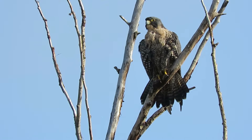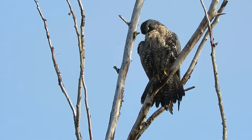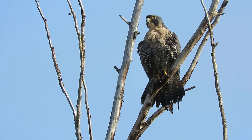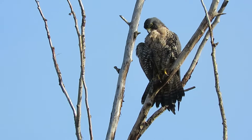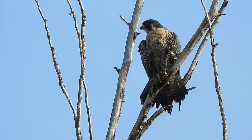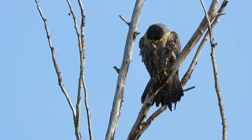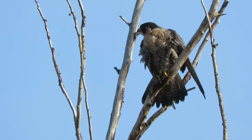No crows bothered her. We've been watching it for a while. Adult peregrine falcon is doing the breast feathers. I'm at the west end of the Heritage Farm horse track, and this perch is right across from it on the other side of the road.